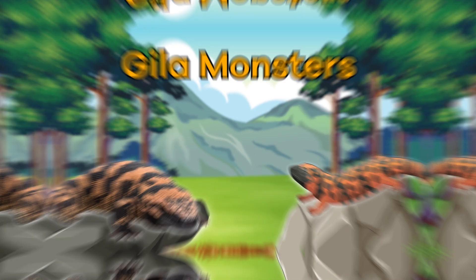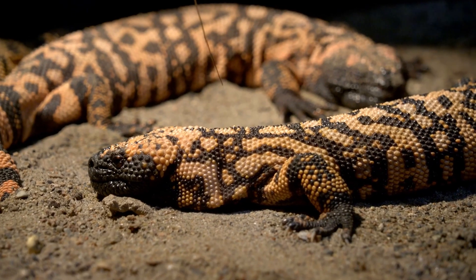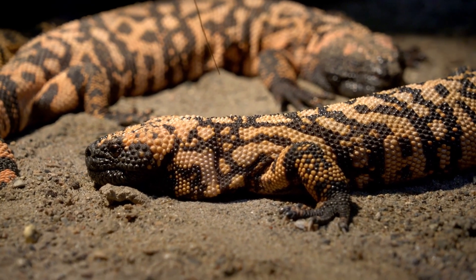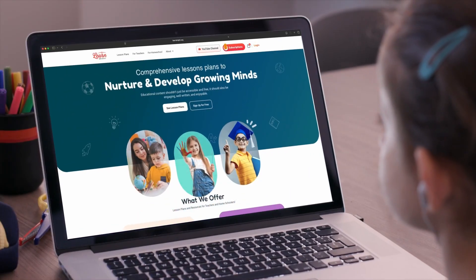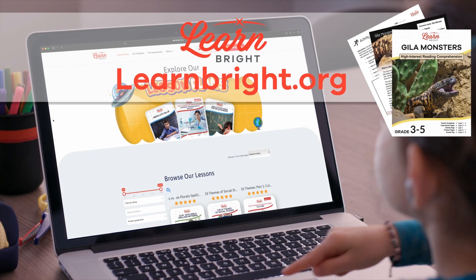Gila Monsters. Hello, Creature Enthusiasts! Today, we are going to learn about Gila Monsters. Want to read along with us? Just head over to learnbrite.org and download this lesson.